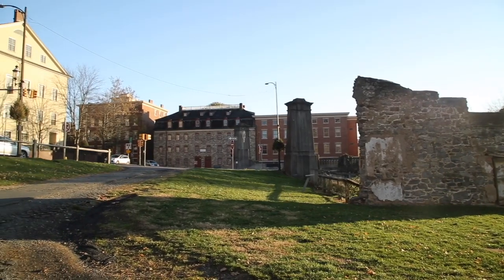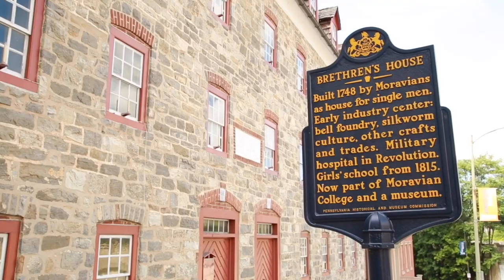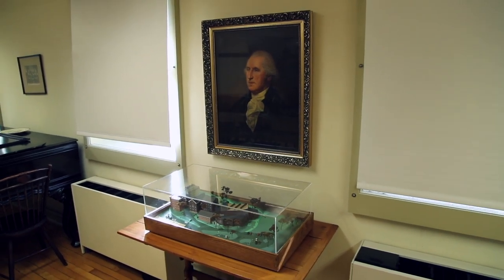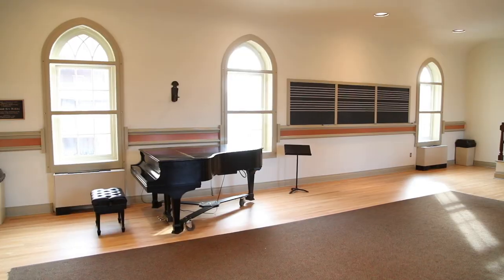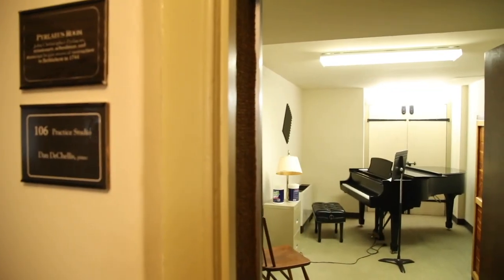One of the most historic buildings on campus, and one of the oldest in Bethlehem, is called the Brethren's House. During the Revolutionary War, George Washington visited the college and used it as a field hospital to treat wounded American soldiers. These days, the building houses the music department's classrooms, practice rooms, and studios.